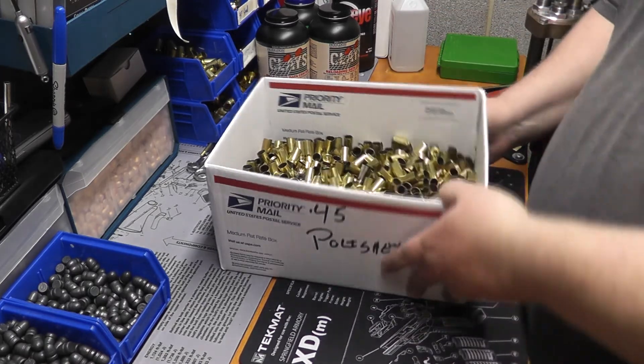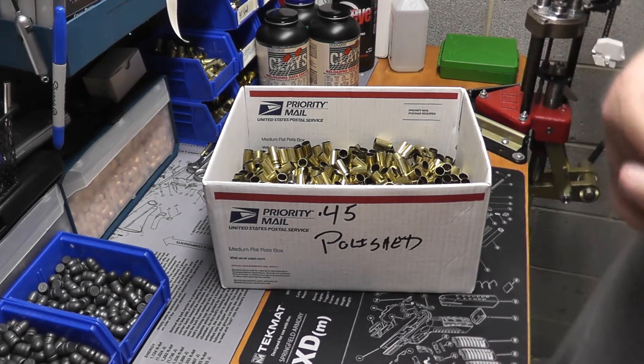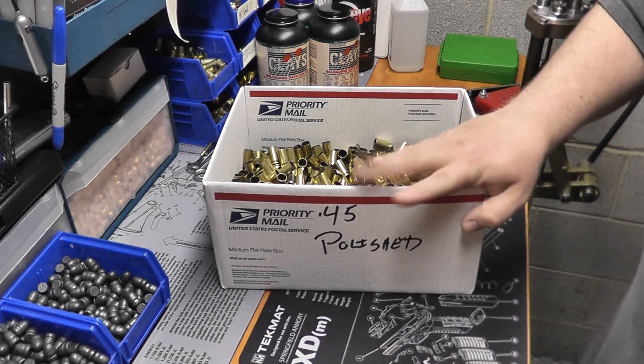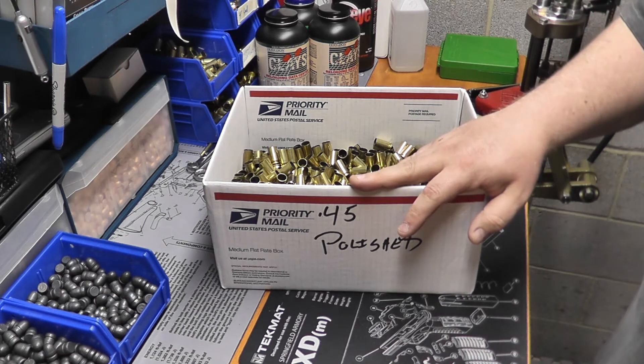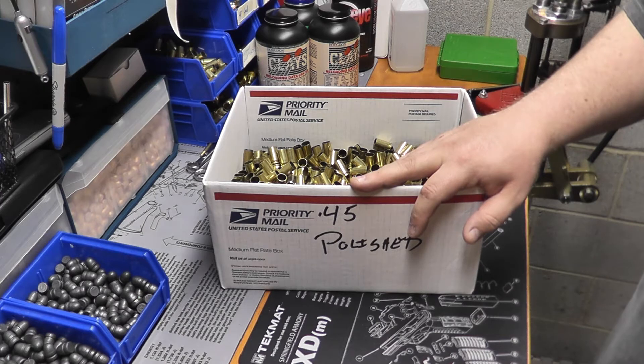At this point I've got plenty of brass, plenty of bullets, and powder. The only thing I'm short on is primers, and I just have to go out and do some shopping. I don't order primers or powder online because the cost of the hazmat fee is damn near — if not more than — the actual cost of the primers or powder themselves.